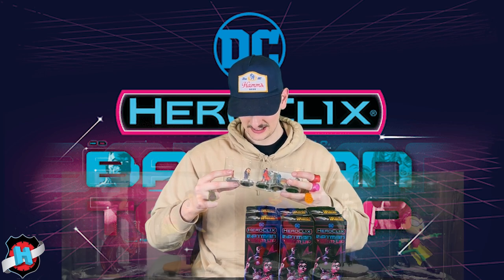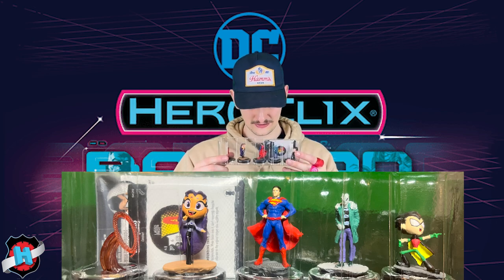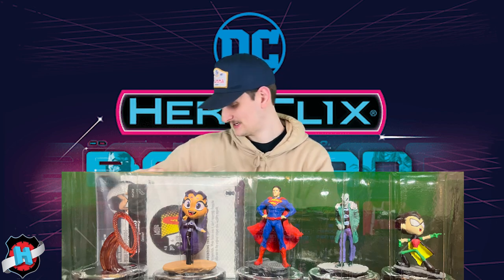We've got a Red Lasso, Blackfire, Superman, Negative Man, and Robin. Nothing crazy going on in this pack, but hey, that has to happen.